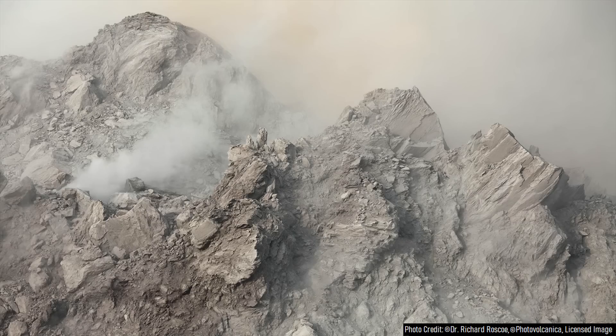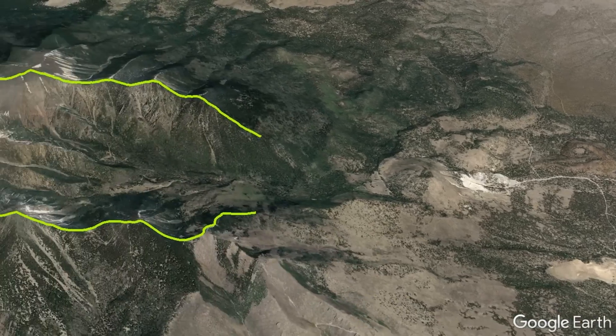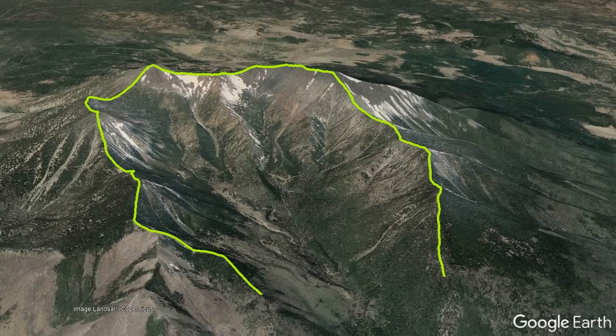However, around 400,000 years ago, this volcano collapsed in a massive landslide, carving out a giant C-shaped crater to the east-northeast, leaving behind an assortment of scattered remnant peaks, the tallest of which today is Humphreys Peak.